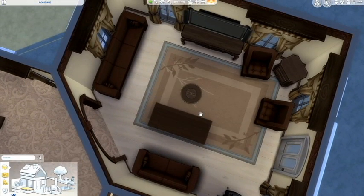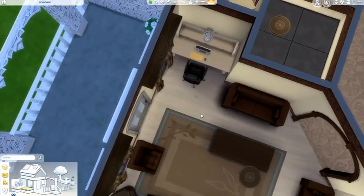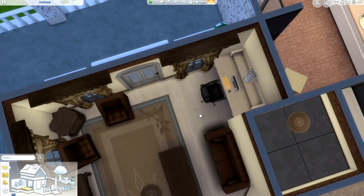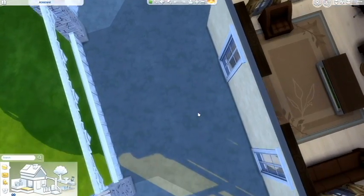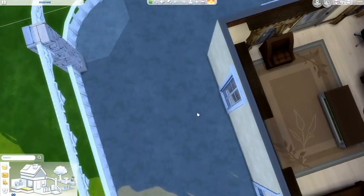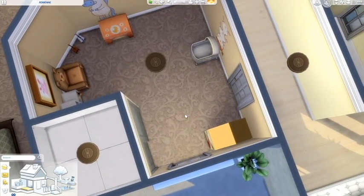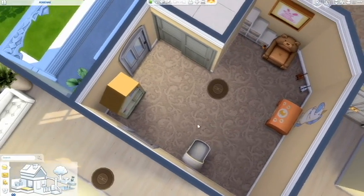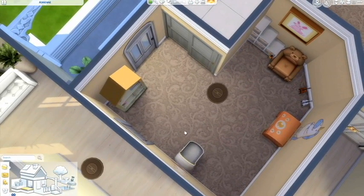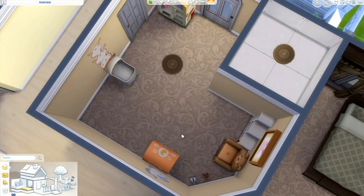Off from the master bedroom is a little private living room area, and it exits out to a wraparound balcony. I don't really think I furnished that balcony much. And I really should have used the smaller closet for the nursery — I don't know why I used that big bulky thing. The smaller closet, the one that's only two tiles, would have saved a little bit of room.